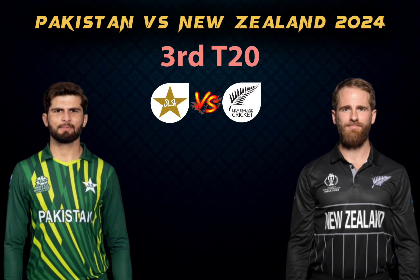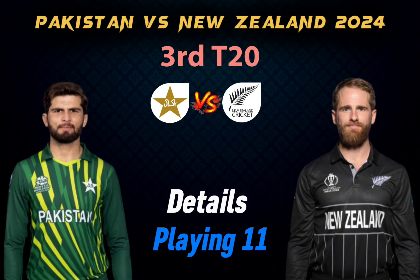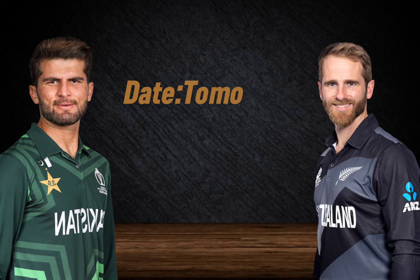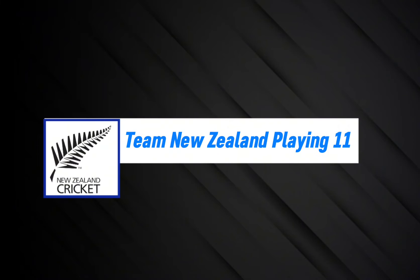Pakistan vs New Zealand 2024 T20 match details and final playing 11. The match is tomorrow, with a start time of 5 a.m. Indian Standard Time. Here is the New Zealand final playing 11.